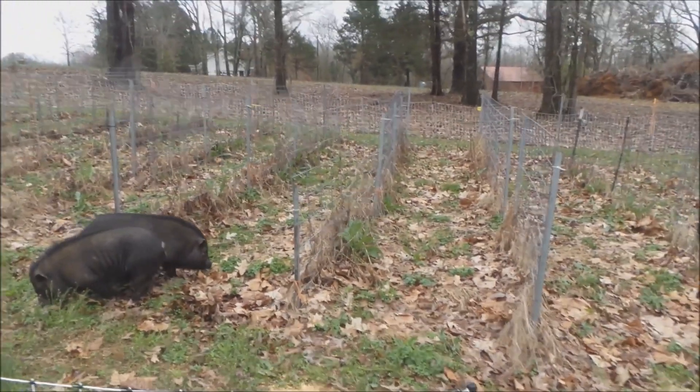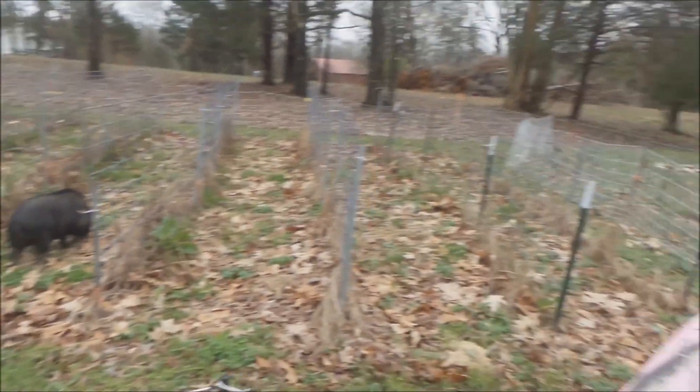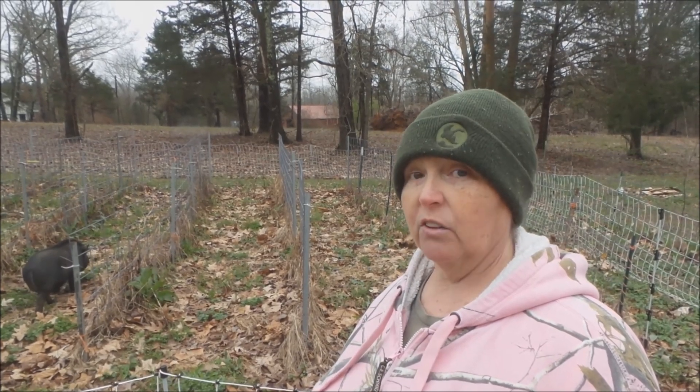You just never know. They walked right up. We put our food out, they walked right in the fence. When life gives you pigs, you make sausage.